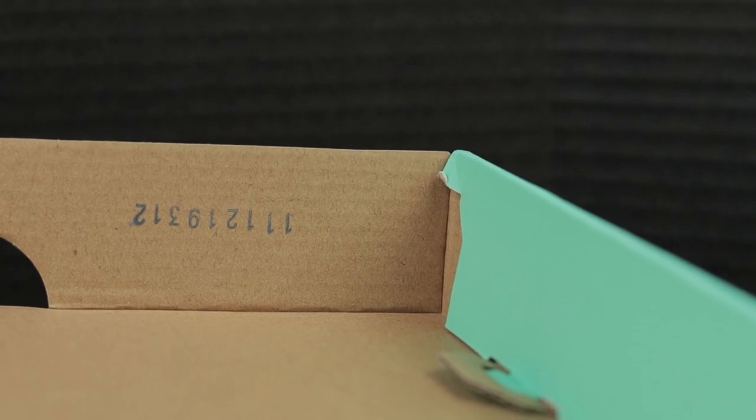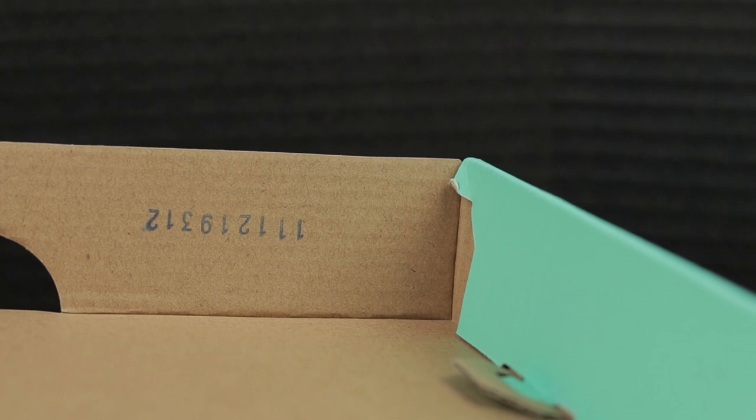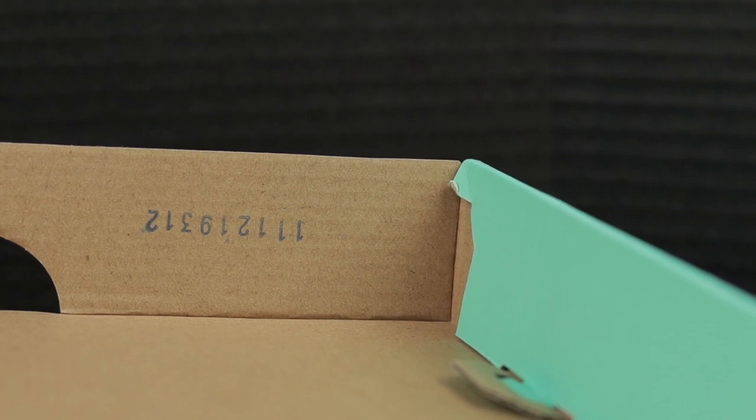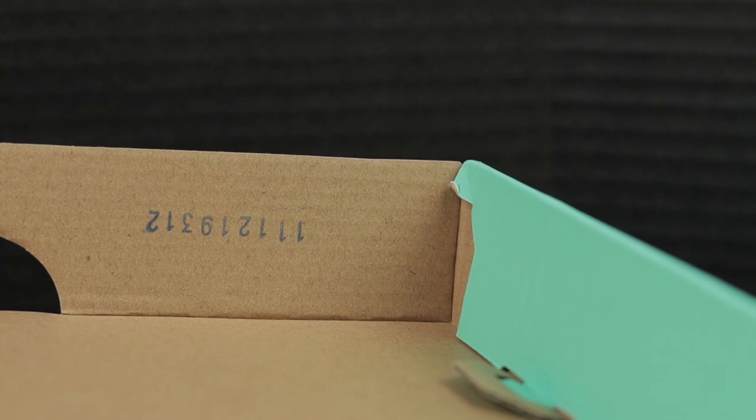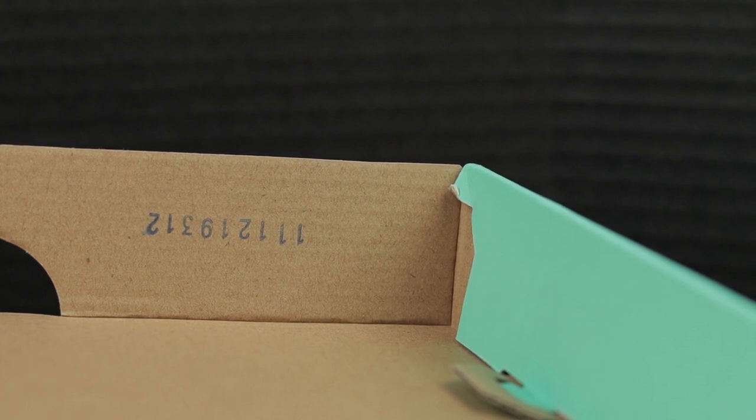Another thing you should see when you open your box is a stamp on the lid portion. Mine reads 111-219-312 — it's just positioned upside down due to how I have the box placed. If you have this stamp inside your box, you should be good. The numbers may be different for your pair, but you should have nine digits stamped inside your box.